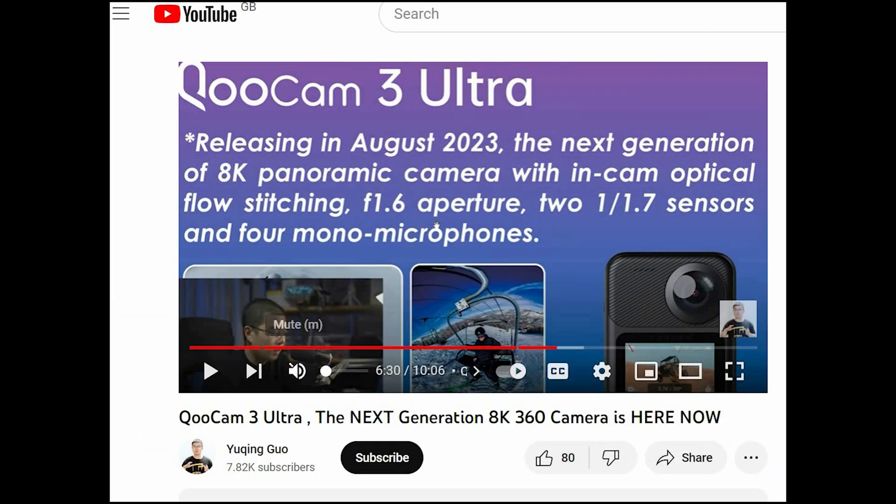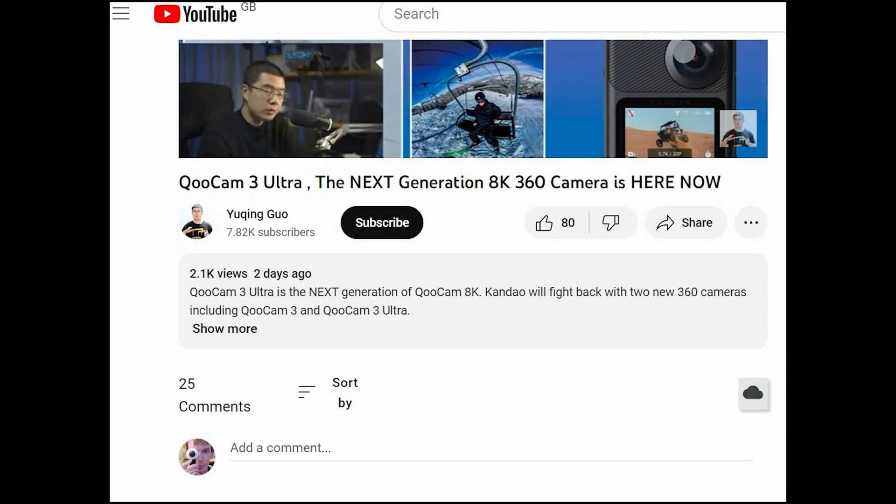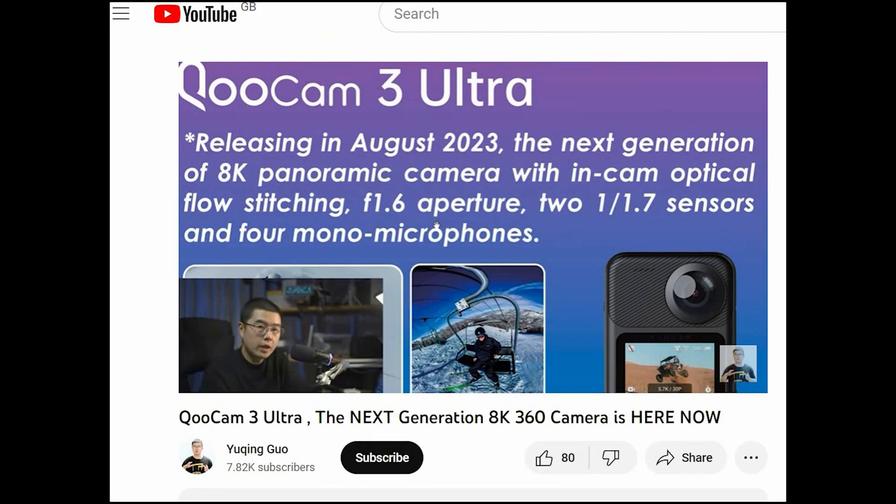Also teased at the same time is another Kandao 360 camera due to be released later in the year. To be fair, I wasn't the first one to notice this — another YouTuber made a video about this extra camera that nobody else knew about, so fair play to him. The link will be in the description where you can watch his video.